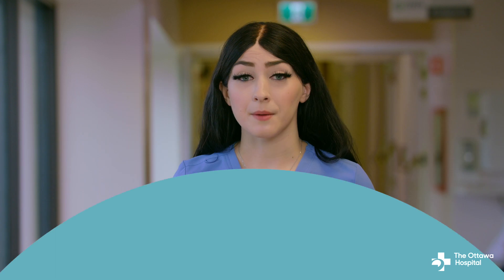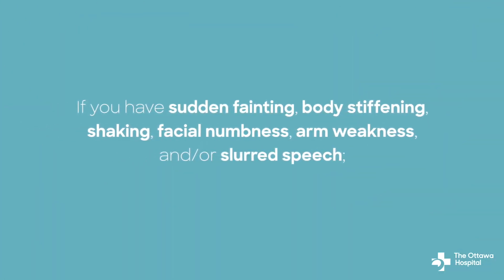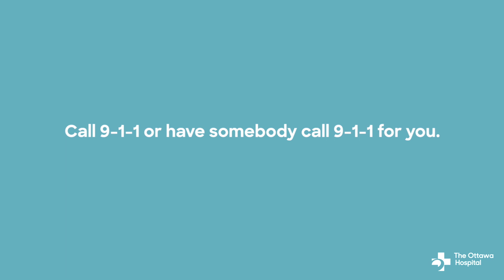This is important because if your blood pressure becomes too high, you are at risk for a stroke and/or a seizure. If you have sudden fainting, body stiffening, shaking, facial numbness, arm weakness, and/or slurred speech, call 911 or have somebody call 911 for you.